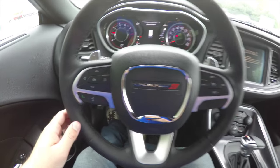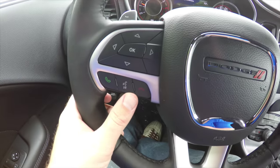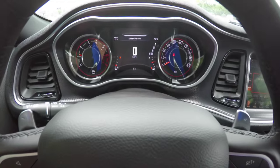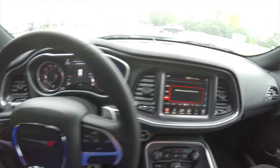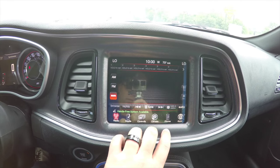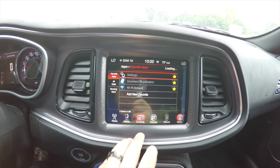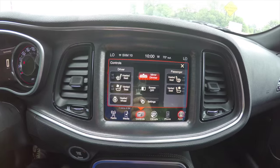Panning through the interior for a little more detail — you have your multi-view display controls, Uconnect Bluetooth, and cruise control. The vehicle has a 180-mile-per-hour speedometer and a Uconnect 8.4-inch touchscreen display with Uconnect apps.